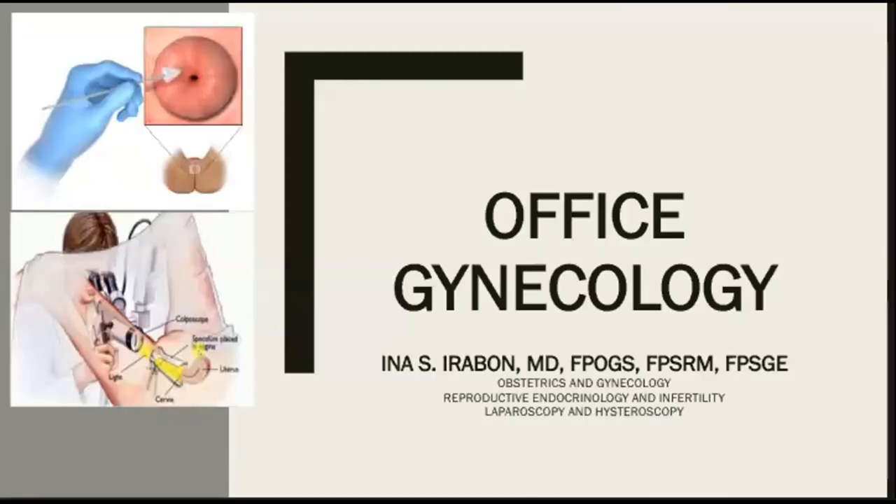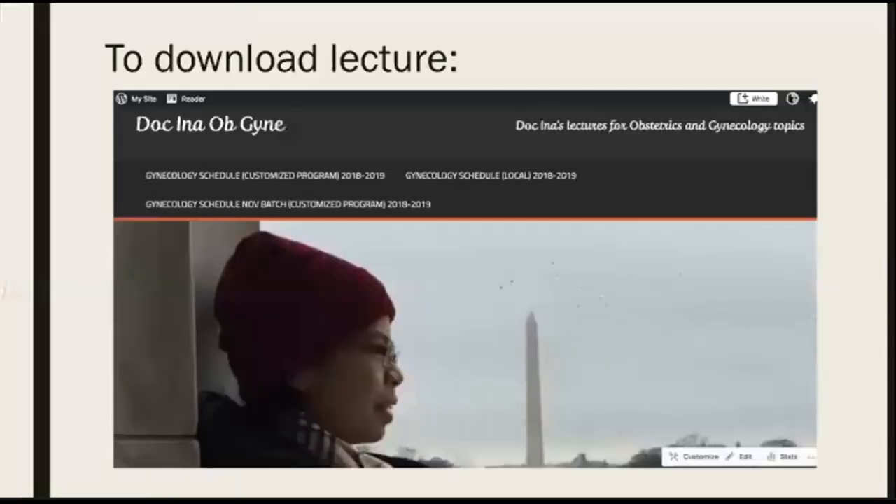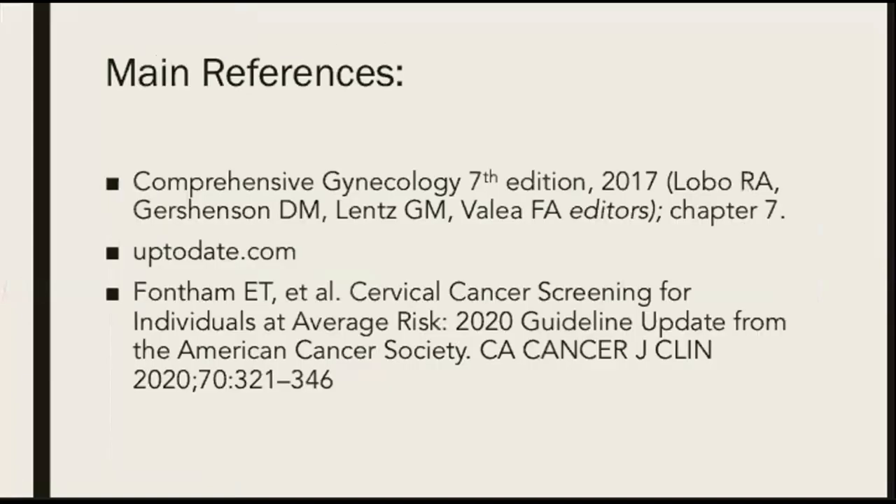Hi and welcome to my lecture on office gynecology. This is Dr. Ina Obigayne. To download my lecture deck, please go to my WordPress site, Dr. Ina Obigayne. Main references for this lecture include comprehensive gynecology, uptodate.com, and the cervical cancer screening for individuals at average risk — that's the 2020 guideline update from the American Cancer Society.